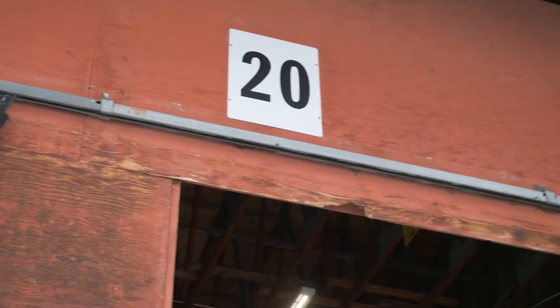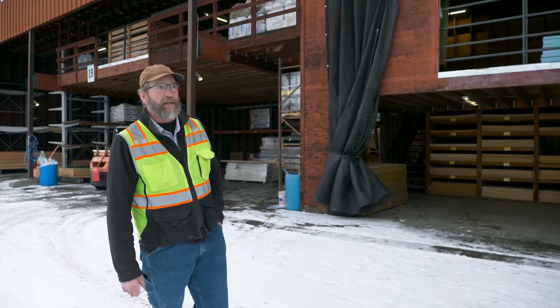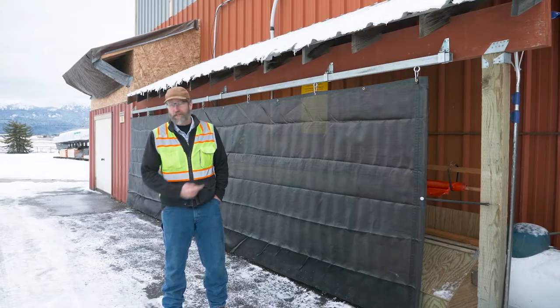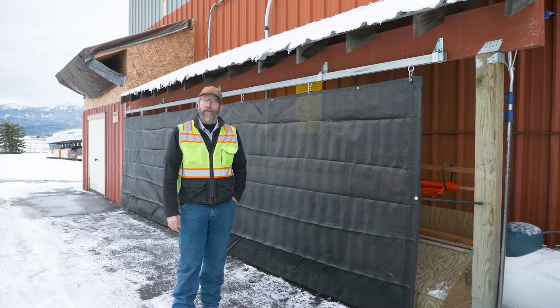You'll notice the barn door track and the way that the panel is connected to that track. We've since improved upon that idea, and we'll be showing you that next. This is the most recent iteration of our shade dry fabric.